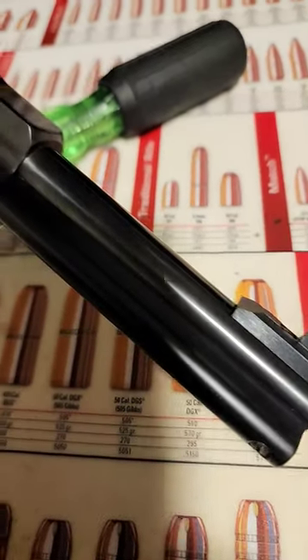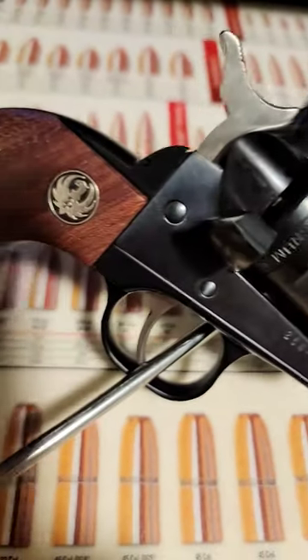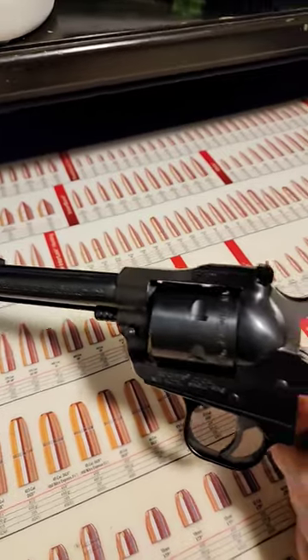In this video we're going to be taking a look at my Ruger Single 6, chambered in both 22 long rifle and 22 Winchester Magnum. My particular model has the 4.6 inch barrel, blued finish, and the wooden grips.